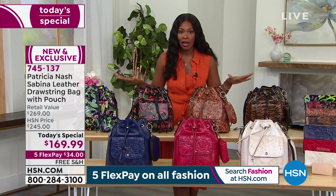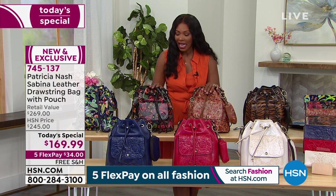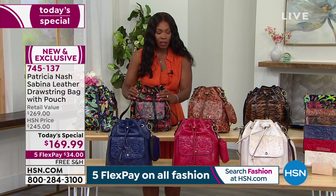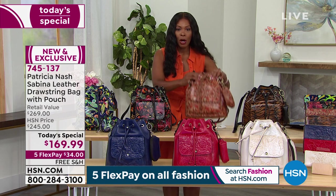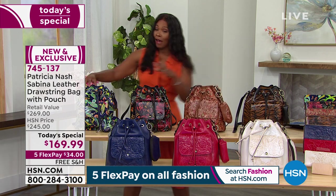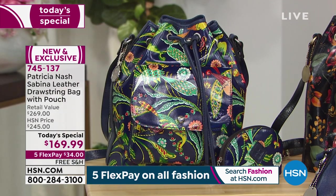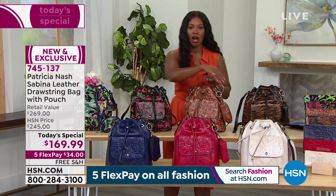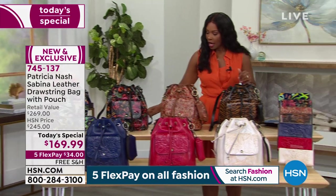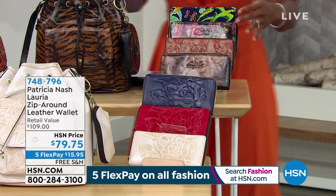We invite you to keep shopping with us — Patricia's going to stay for the rest of the show. If you want your today's special, the item number is 745-137. The tropical escape is most popular, followed by the tiger print which is newest. We've also got boho india, blue birds of paradise, and the solids in patriot blue, magenta, or chalk white. There are matching pieces to go along with your today's special.